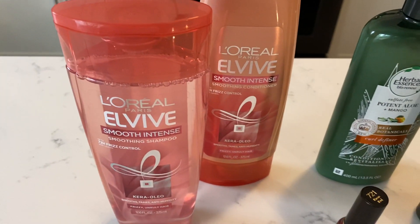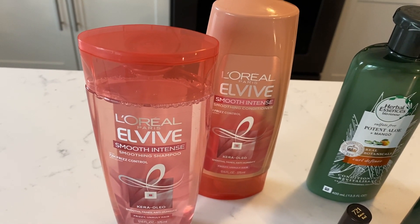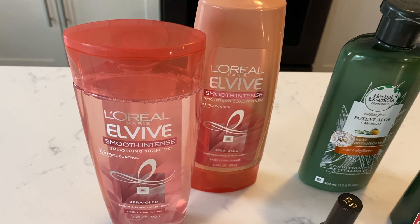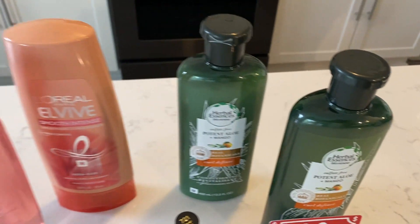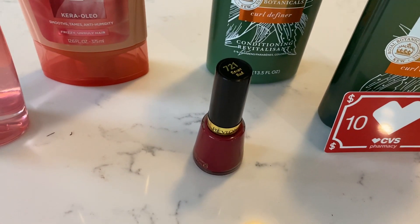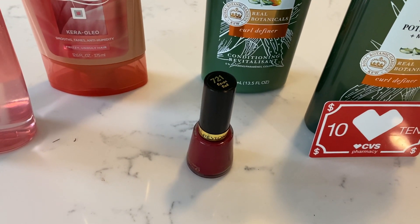First things first, there is a $2 Elvive digital coupon. There was also a $2 printable coupon I mentioned in my Tuesday updates video — make sure to watch that for next week's deals. And I was blessed with a $3 off two L'Oreal hair care CRT. For the Herbal Essences, there's a $3 off two digital coupon, and because I purchased over $18 in hair care, I was able to use a $4 off $18 hair care CRT. For the nail polish, I used a $5 Revlon instant coupon that printed last week at the Redbox machine, and this week I got a $3 nail CRT on Revlon, so I used that as well.